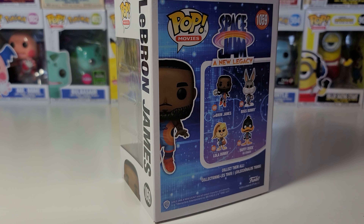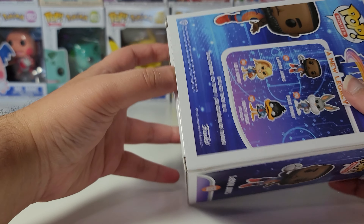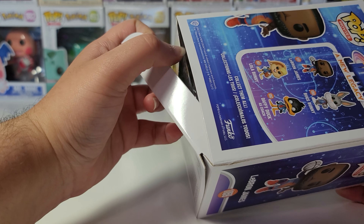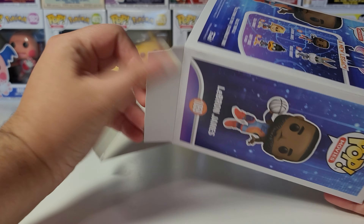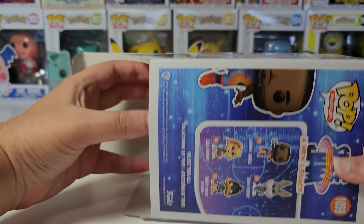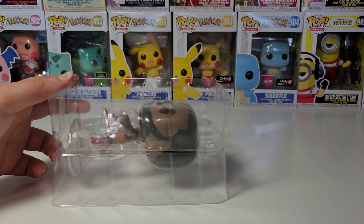Same thing over here on this side. Based on the trailer, it looks like a fun movie, which I'll watch as soon as it comes out. McDonald's will also be getting these Happy Meal toys, so I'll probably compare the Happy Meal toys to the Funko Pops. I'll try to make a full Happy Meal set video and a full Funko Pops set video as well.